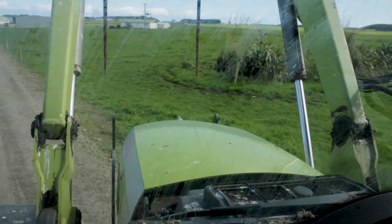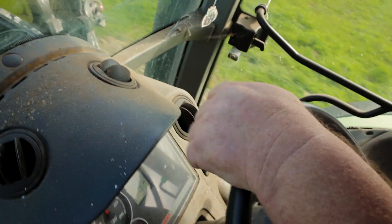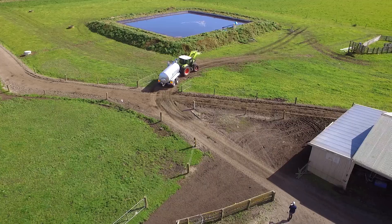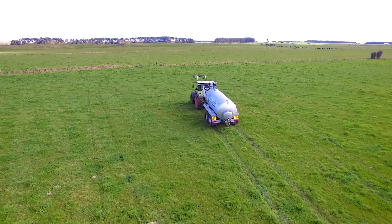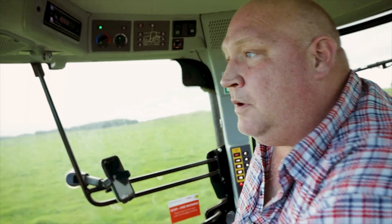I'm just going to spread some paddocks of effluent from the main pond, get it down a bit more. Put a round of fert on not so long ago, so we'll just now head up with effluent and see what happens. Hopefully with the weather improving, she'll grow — needs to improve.